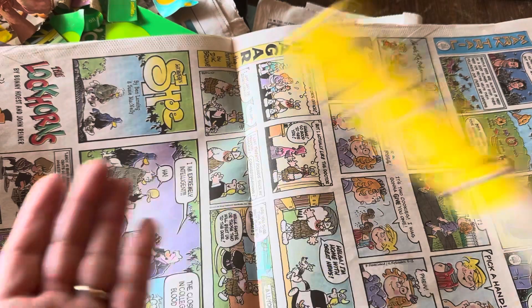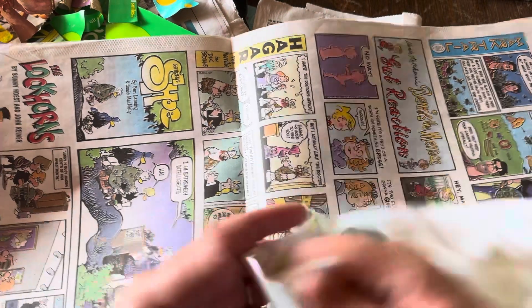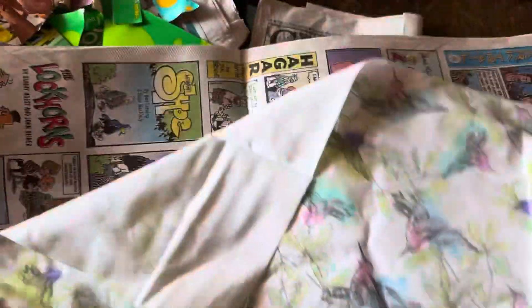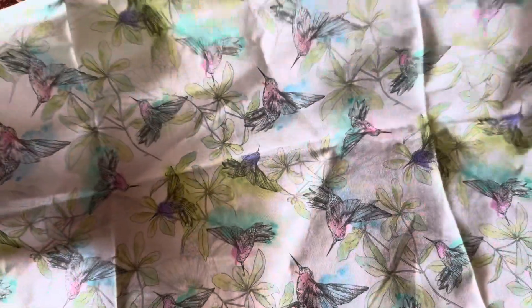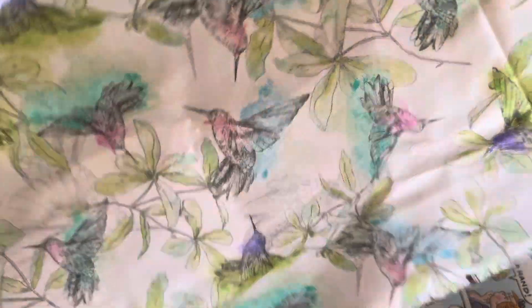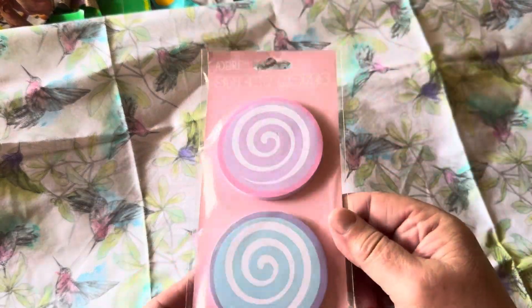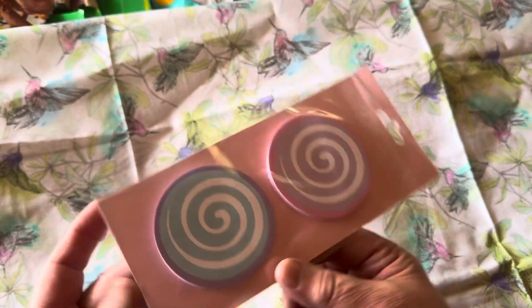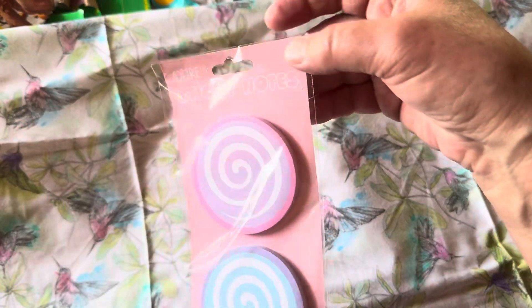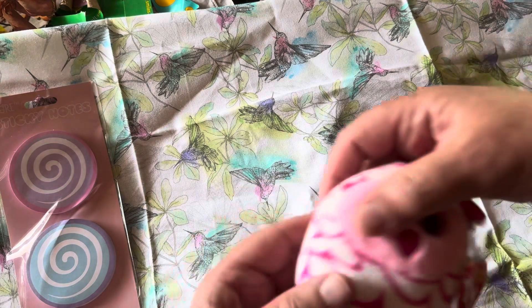I've already shown this fabric but I'm going to show it again in case you didn't see my DT5 and a Snack. I also have this awesome hummingbird fabric that was so beautiful. I also have these swirly notepaper sticky note pads — 125 count from Dollar Tree.